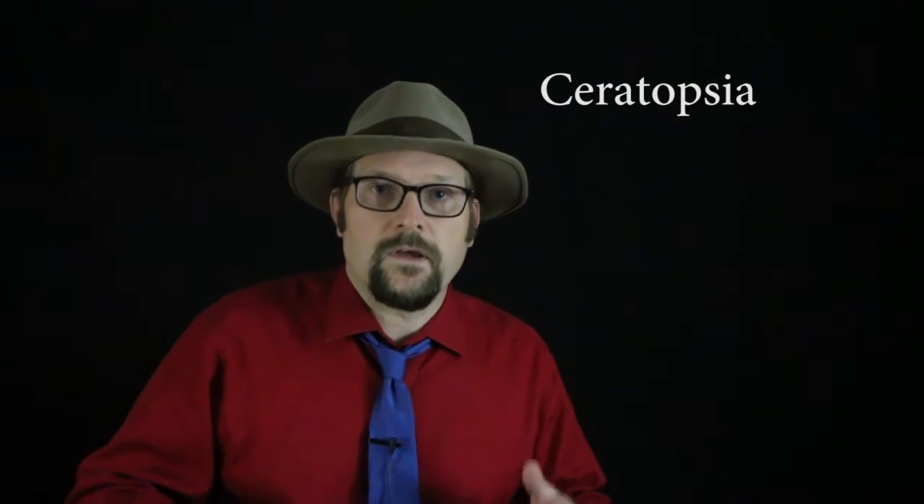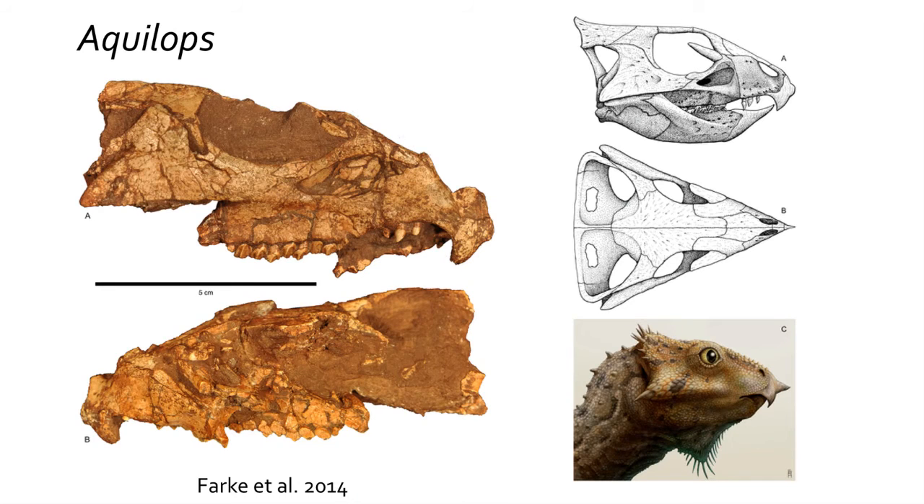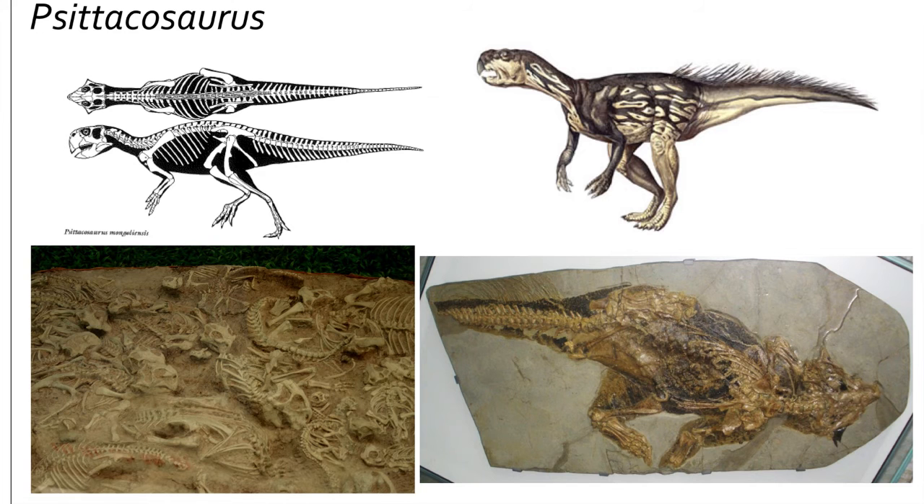The Pachycephalosauridae are related to the large group called the Ceratopsia. The early Ceratopsidae were small bipedal dinosaurs like Yinlong from the late Jurassic of Asia or Aquilops from the early Cretaceous of North America. The best-known early bipedal ceratopsian is Psittacosaurus from Asia, where many skeletons have been found. Impressions of this chicken-sized dinosaur show it was covered in long fibrous hair along the tail.